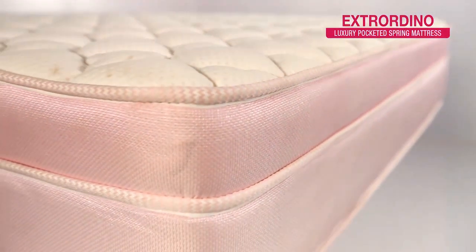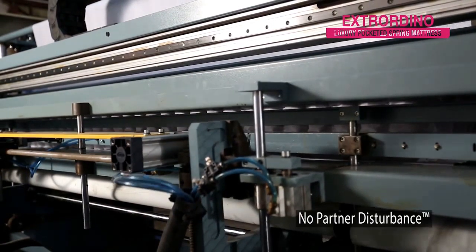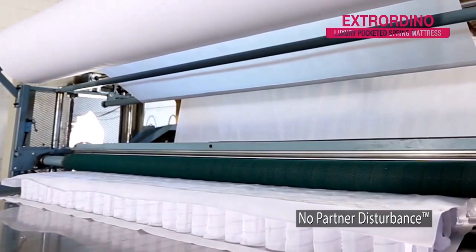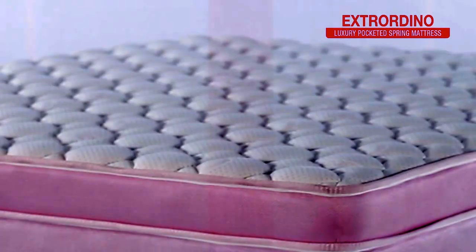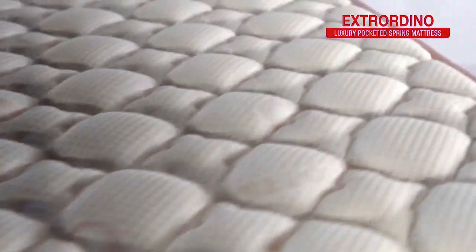These help them retain their shape for a longer period. Their pocketed springs are not stacked together — this ensures that there is less roll together, so you don't wake up when your partner moves.